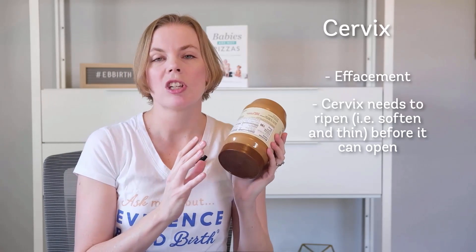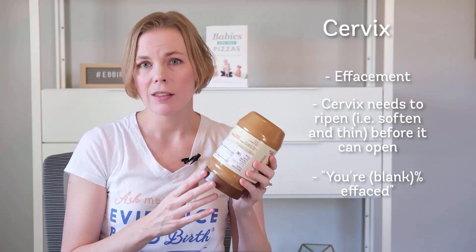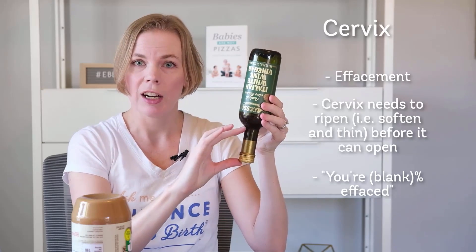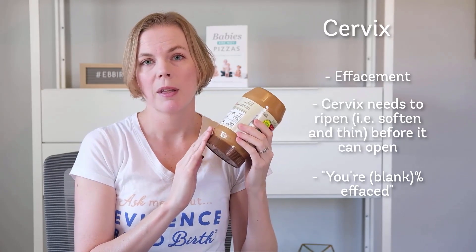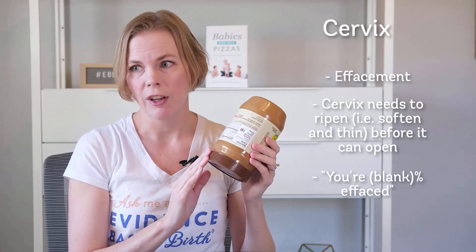In medical terminology, they might talk about effacement in terms of percentages. So if they say you're 0% effaced, then you're going to be more like a long, narrow neck. If they say you are 100% effaced, that means the cervix has become thin — that's called 100% effaced.